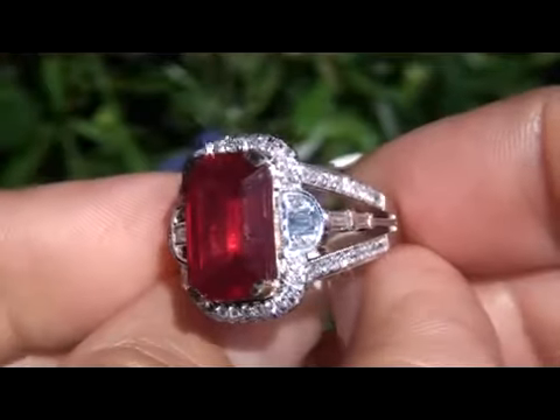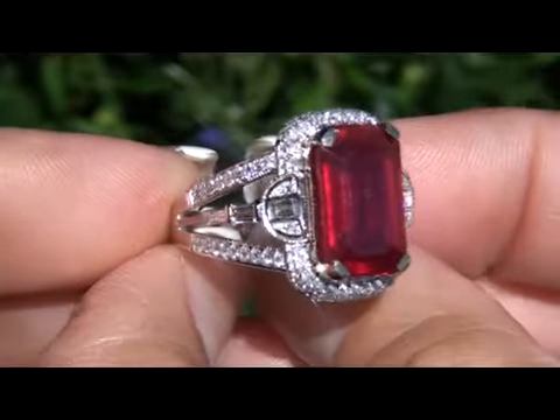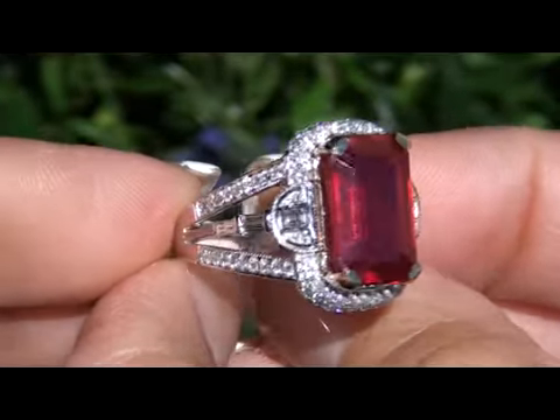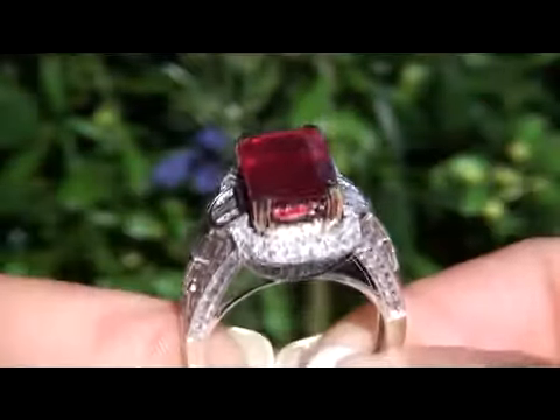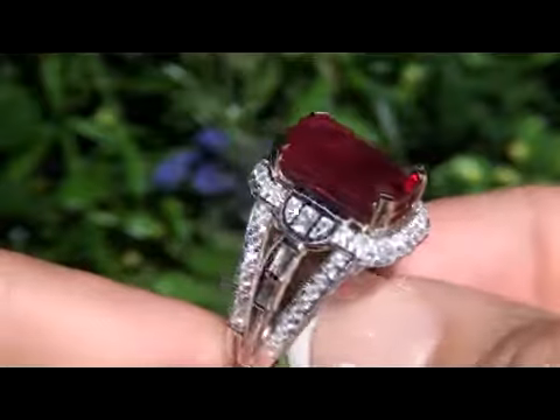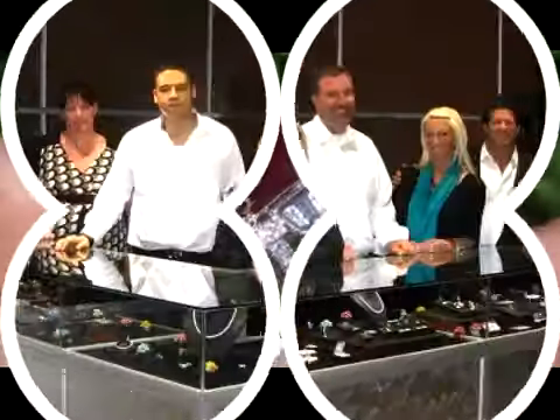Certified Jewelry is your preeminent source for top-quality estate fine jewelry liquidations. If you have genuine estate jewelry valued at $10,000 or more, and need assistance in marketing your prized family treasures, contact us for a free and discreet evaluation. Good luck and happy bidding.